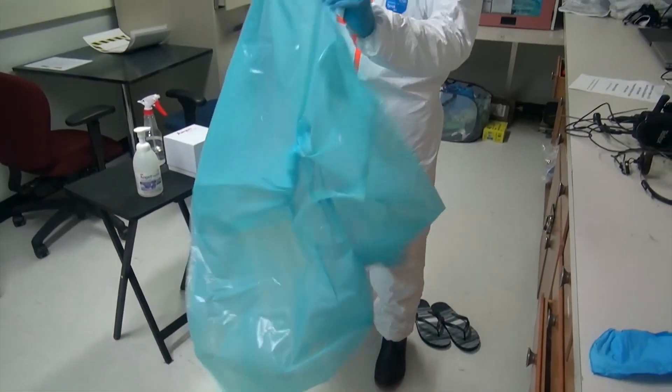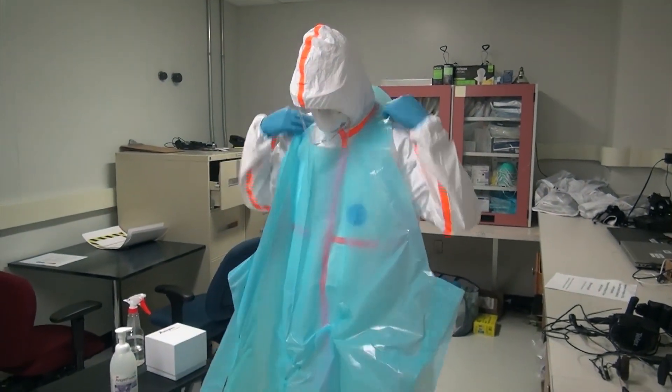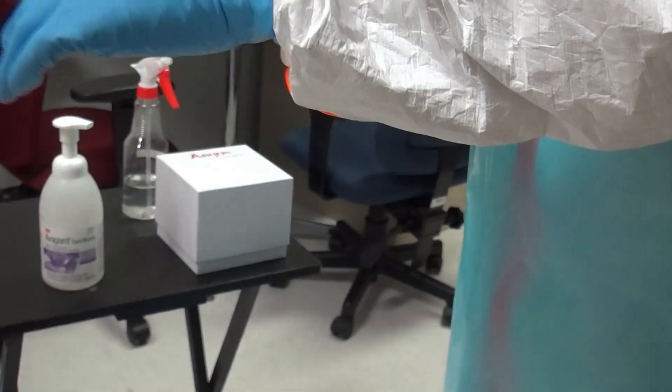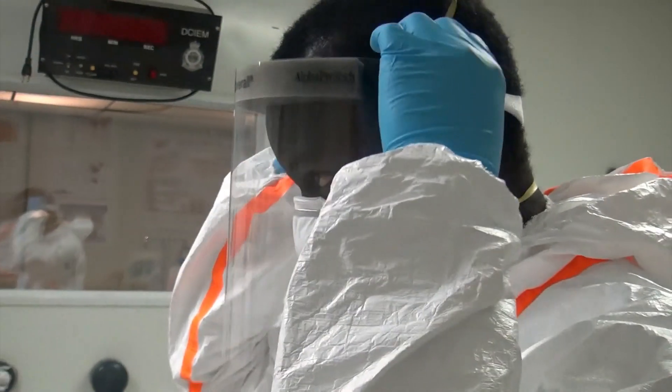Getting dressed for work has a whole other meaning for Dr. Peter Kiza. A physician from Uganda, he's treated patients during many Ebola outbreaks, including in West Africa from 2014 to 2016, where 30,000 people were infected. Many layers of personal protective equipment, or PPE, are needed to protect him from infection.